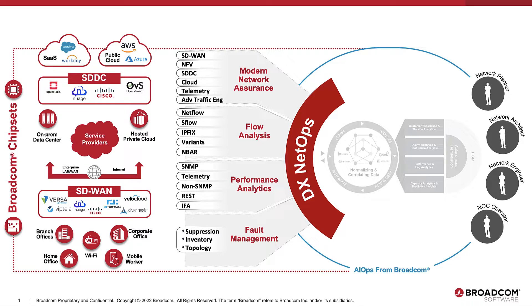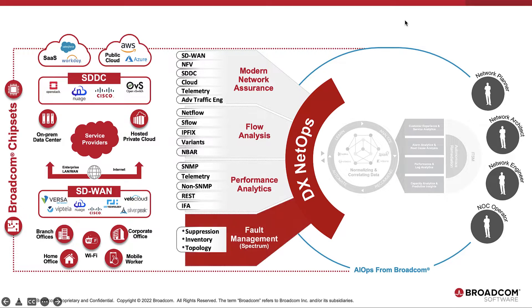We call this solution DXNetOps, and we continue to unify this platform built on decades of expertise in the network monitoring space, along with best-of-breed components you have used to manage the performance of your networks for years.